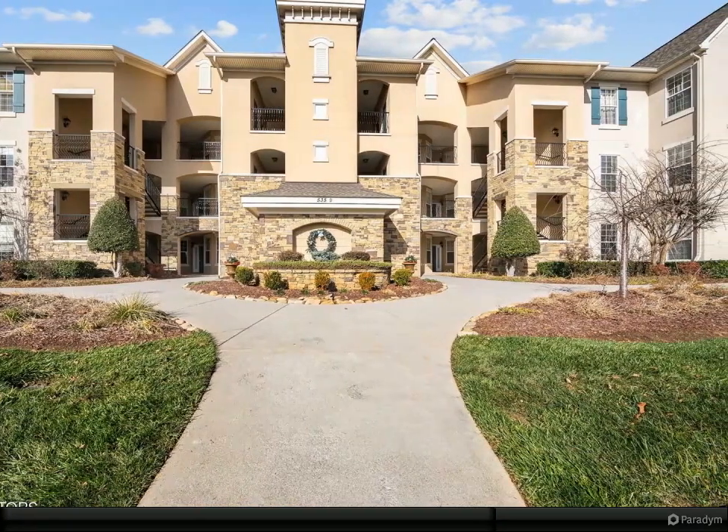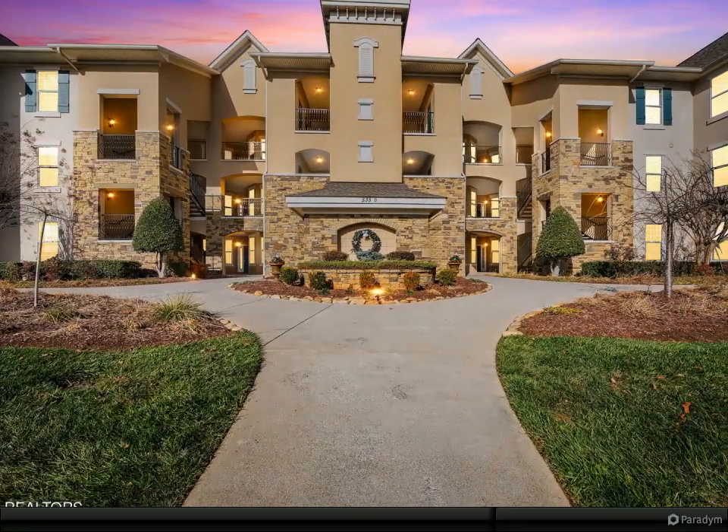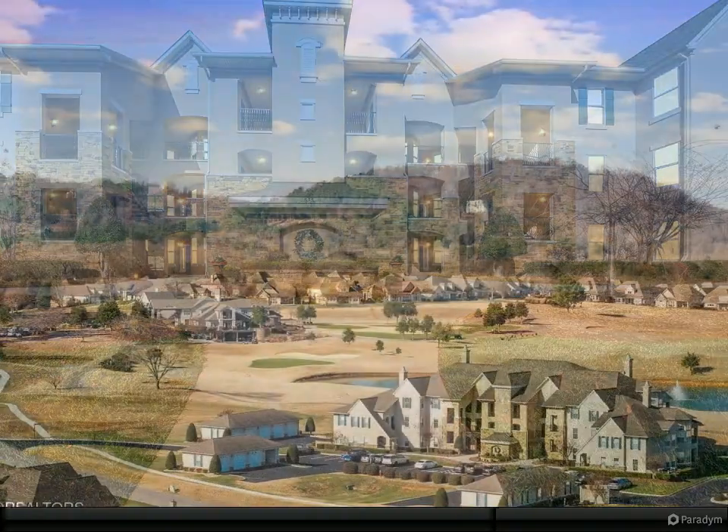This top floor unit is located in the first building of Rarity Bay, an exclusive condominium grouping. This beautiful two-bedroom, two-bathroom unit has been completely renovated and is move-in ready.